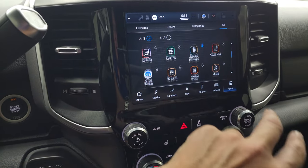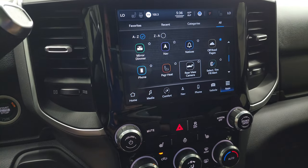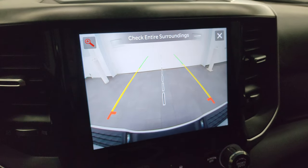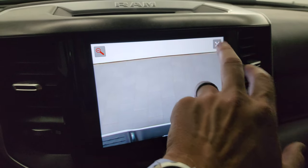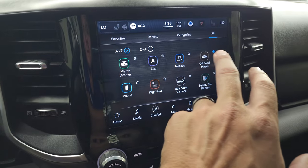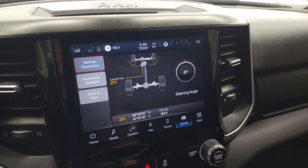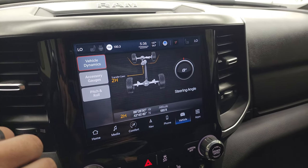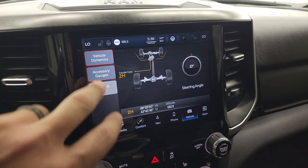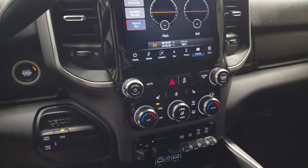This one also has the factory navigation system — there's Highway 41, so that is working nicely. You get all your different apps, Android Auto, Apple CarPlay. The backup camera is crystal clear — they made those HD in 2019 — and you can zoom in on the receiver hitch to get hooked up to your boat, camper, or trailer the first time every time. You also have off-road pages, vehicle dynamics showing steering angle as you turn, transfer case position, latitude, longitude, altitude, accessory gauges, and pitch and roll — a lot of really cool things.